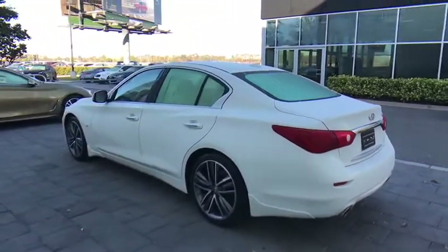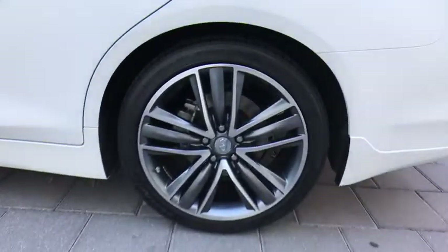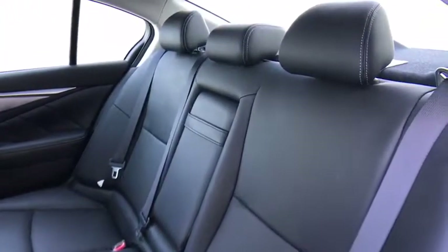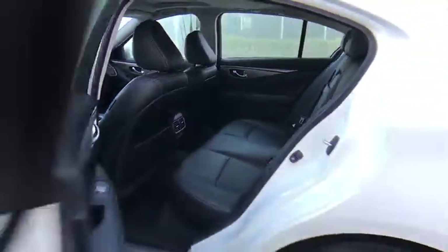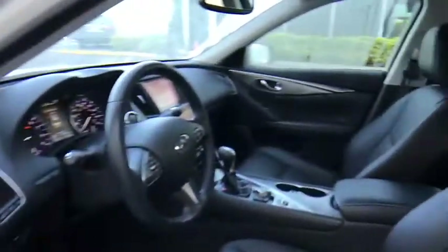Here are some of this vehicle's great options: stability control, traction control, power passenger seat, keyless entry, steering wheel audio controls, backup camera, anti-lock braking system, leather wrapped steering wheel, Bluetooth, power steering, adjustable steering wheel, keyless start, cruise control, aluminum wheels, auto dimming rear view mirror, floor mats, four wheel disc brakes, premium sound system, rear defrost. This beauty is sure to make you the talk of the neighborhood, so call or drop in for a test drive today.